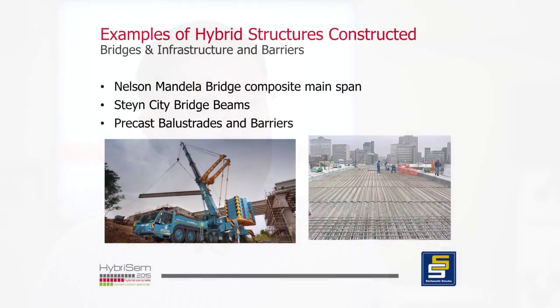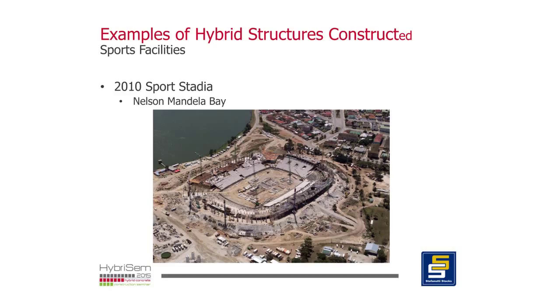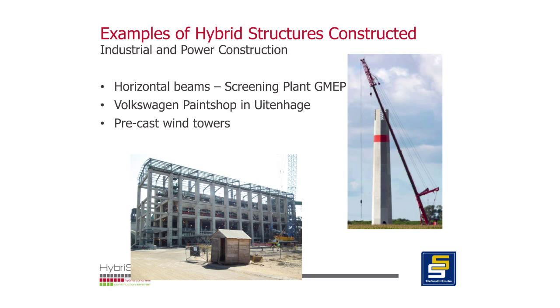A lot of what we've heard today was around how it's applied in the building industry, and I tried to bring a perspective from the civil engineering construction industry — typically the big, heavy reinforced concrete structures. I've also shared with the audience that hybrid concrete construction is something that needs to be done carefully. There are many cases where it hasn't worked out well, and it is a high-tech type of solution — it's very important for the contractor and designer to work together.